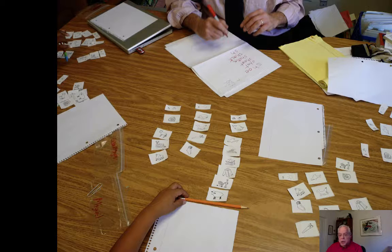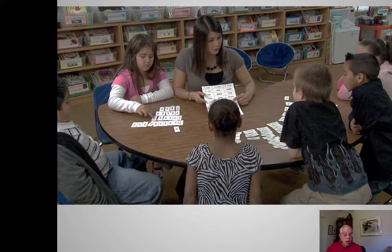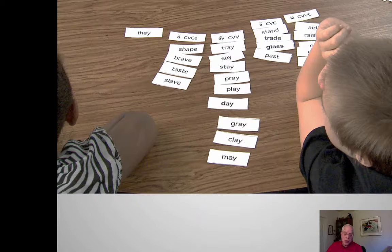Here I am sorting with students — this is a picture sort. Here's also a picture sort for long A and short A. Here's a second grade teacher sorting with her students by patterns. On the far left you see the CVCe pattern — consonant, vowel, consonant, E — the CVV pattern as in tray, the short vowel CVC, and the CVVC pattern.